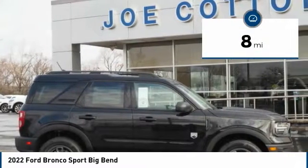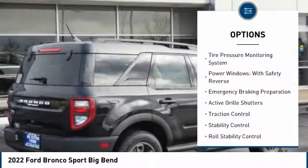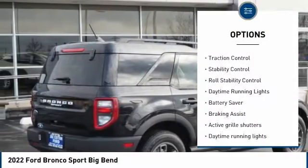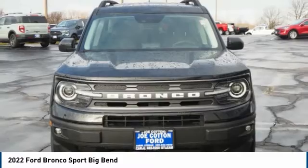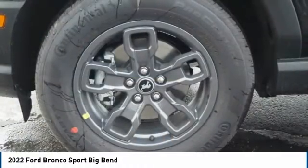This vehicle has less than 100 miles. Here are some of this vehicle's great options: tire pressure monitoring system, power windows with safety reverse, emergency braking preparation, active grille shutters, traction control, stability control, roll stability control, daytime running lights, battery saver, braking assist.